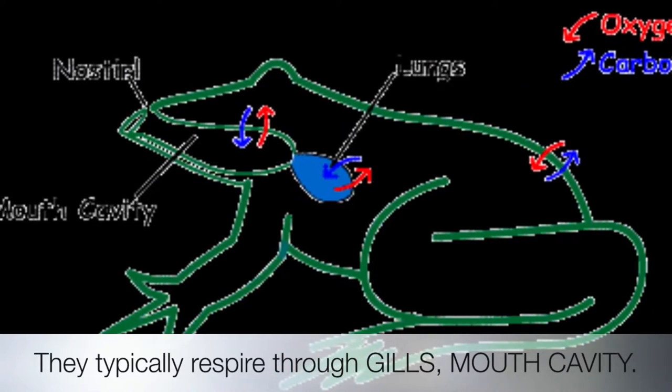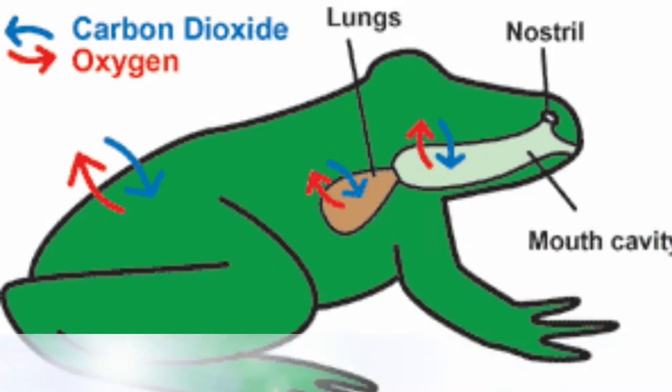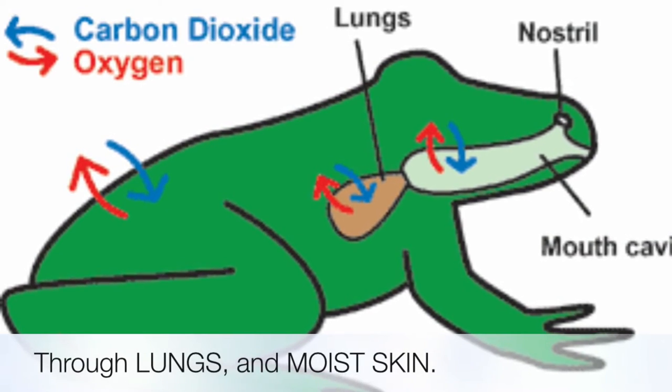They typically respire through gills, buccal cavity, moist skin, and through the lungs.